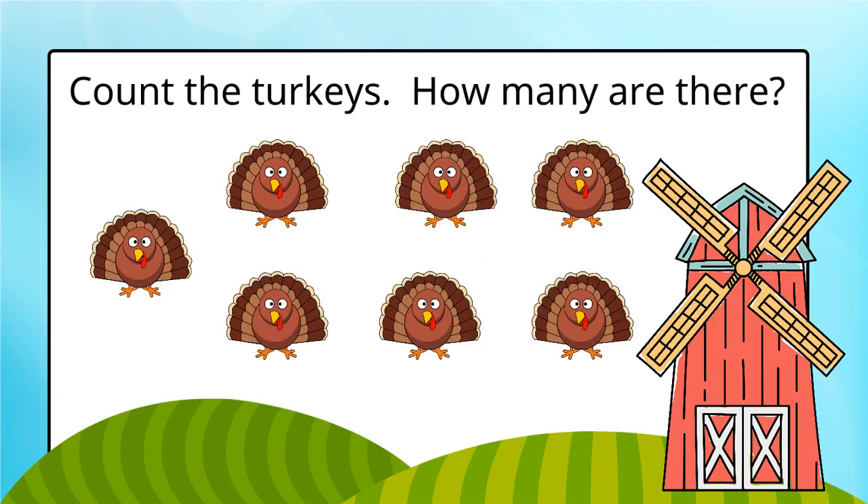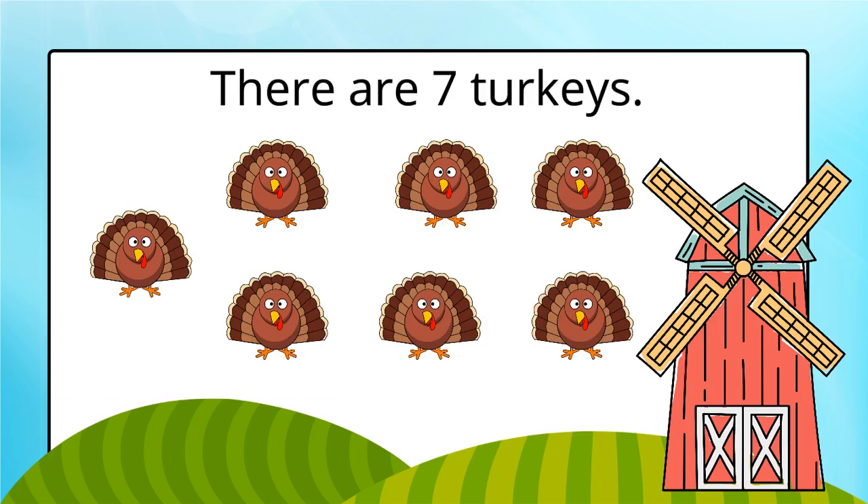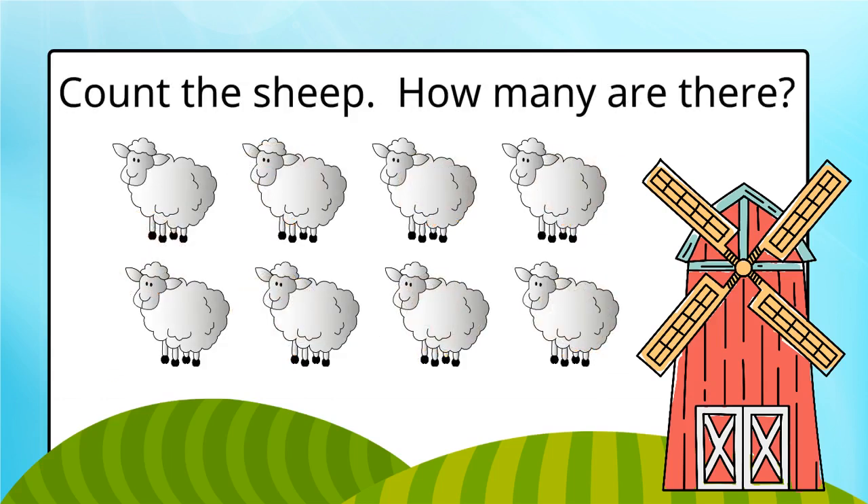Count the turkeys. How many are there? There are seven turkeys.